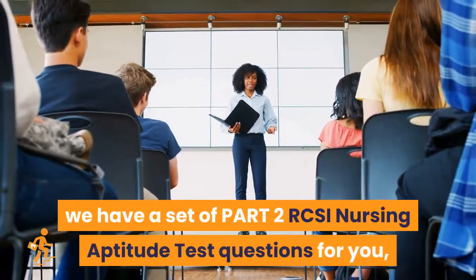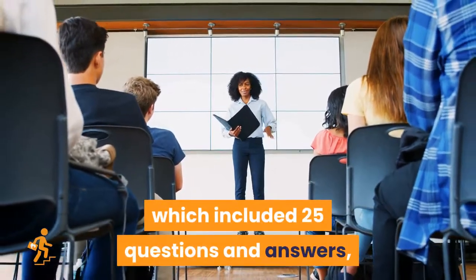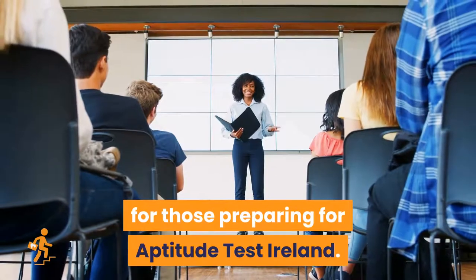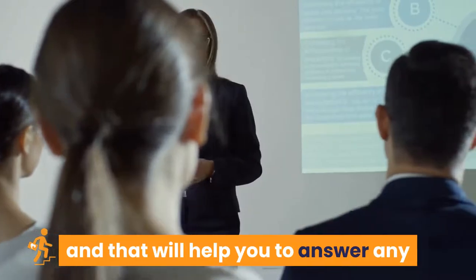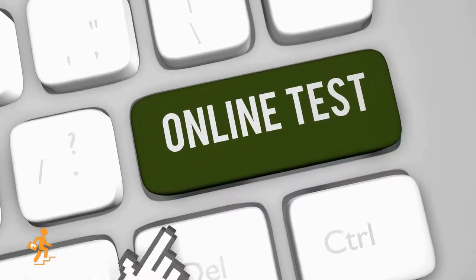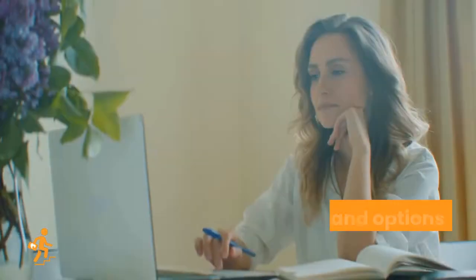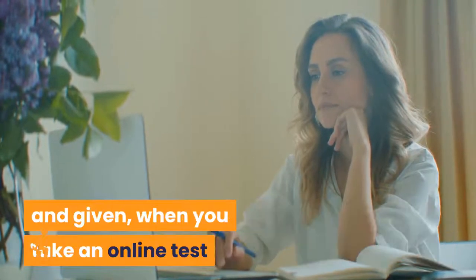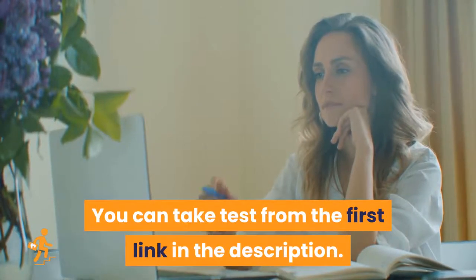Hi everyone, as requested we have a set of Part 2 RCSI nursing aptitude test questions for you, which includes 25 questions and answers for those preparing for the aptitude test in Ireland. Besides each answer, there comes an answer reference that will help you to answer any other questions related to the same topic. We recommend you to take an online test after completing this section and check your score. You can take the test from the first link in the description.